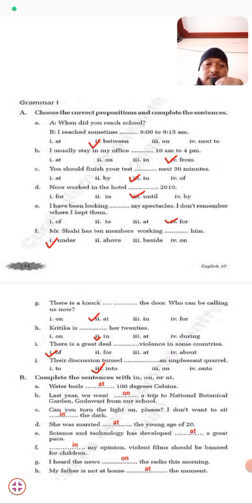Now Exercise B: Complete the sentences with 'in' or 'at.' Water boils at 100 degrees centigrade. Last year we went on a trip to the National Botanical Garden from our school. Exercise C: Can you turn the light on please? I don't want to sit in the dark. Exercise D: He was married at the young age of 20. Science and technology has developed at a great pace. In my opinion, violent films should be banned for children. I heard the news on the radio.